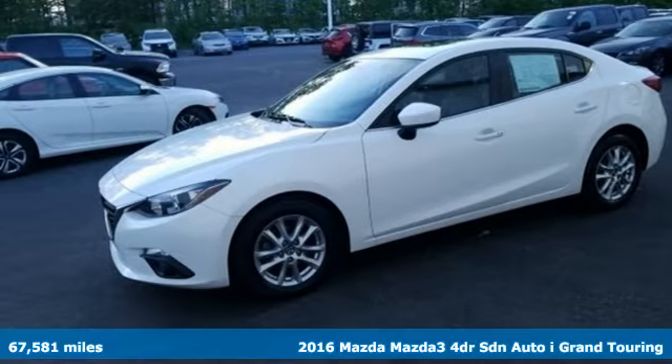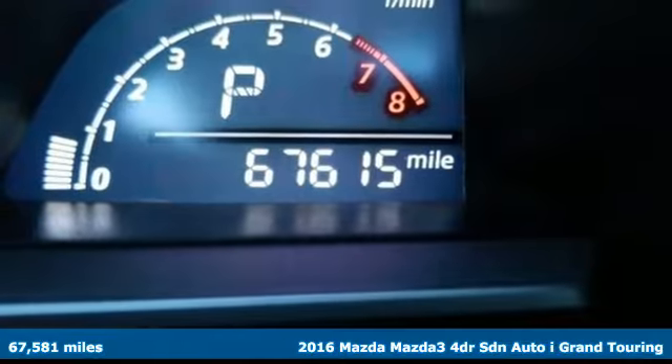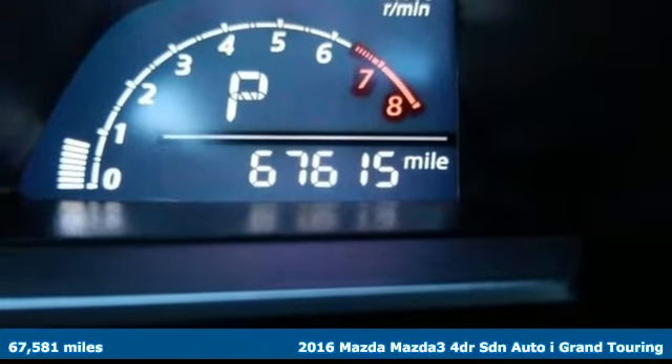Here's a 2016 Mazda 3. Drive it every day and you'll see there's nothing every day about it.